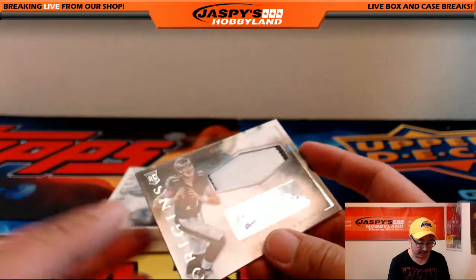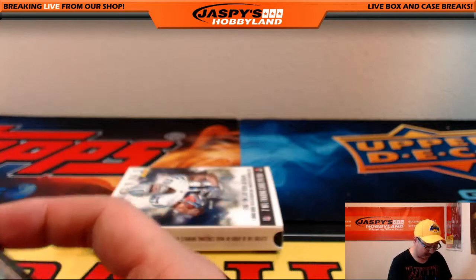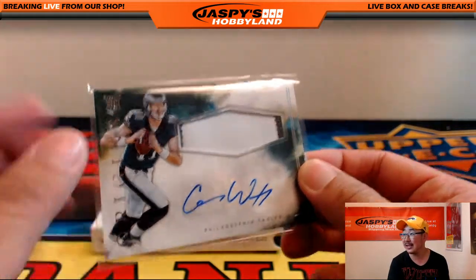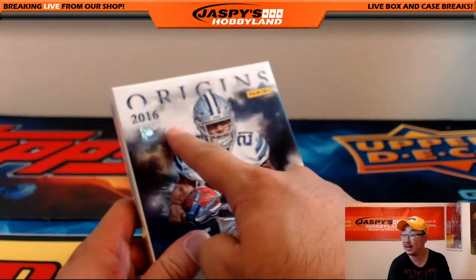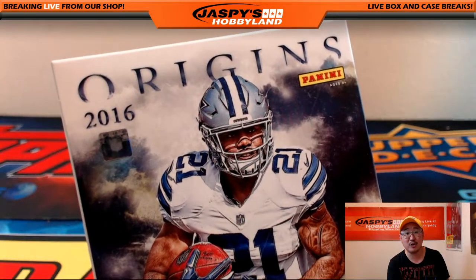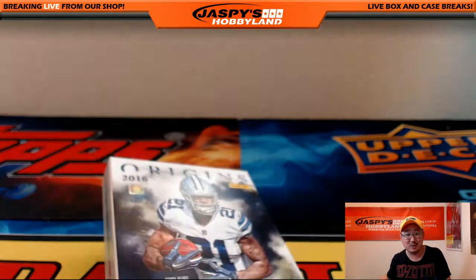Neil got the Relic first and then got the on-card auto, and now at the very end gets all of that put together. That was 2016 Panini Origins Football from JaspiesHobbyLand.com — that was Pick Your Team number one. This is Joe. I'll see you next time, maybe for another one of these.